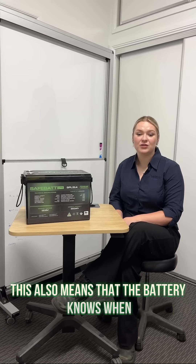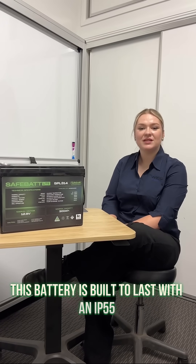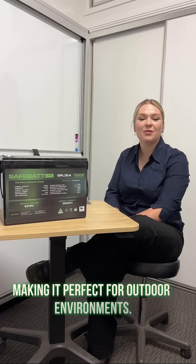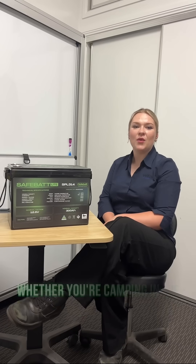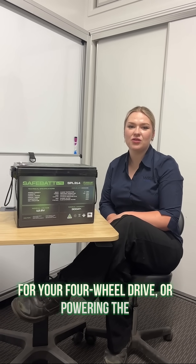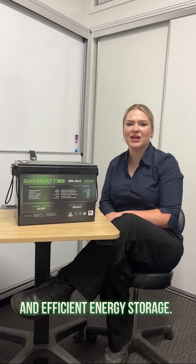This also means that the battery knows when to protect itself from things like overcharging and over temperature. This battery is built to last — with an IP55 rating it handles splashes and dust with ease, making it perfect for outdoor environments. Whether you're camping in the great outdoors, using it as an auxiliary battery for your four-wheel drive, or powering the caravan, the SafeBat Life ensures reliable and efficient energy storage.